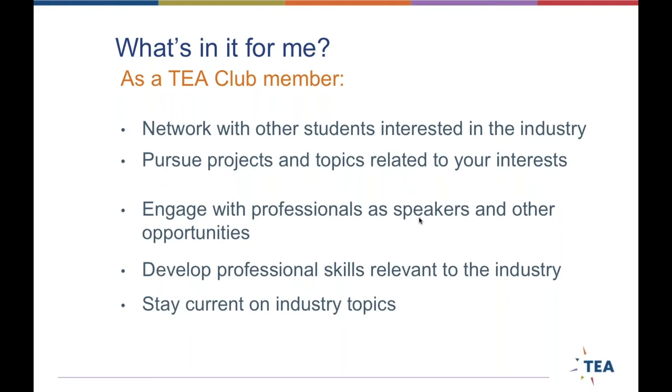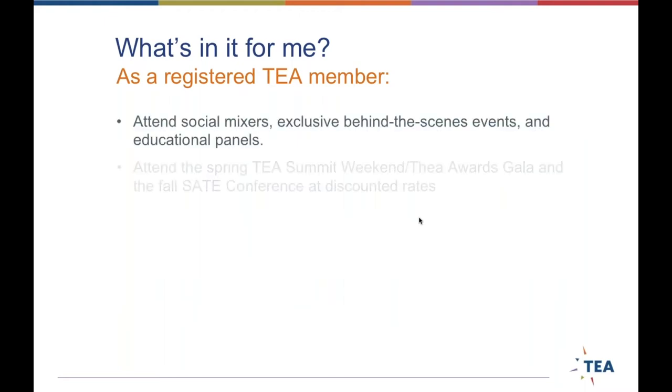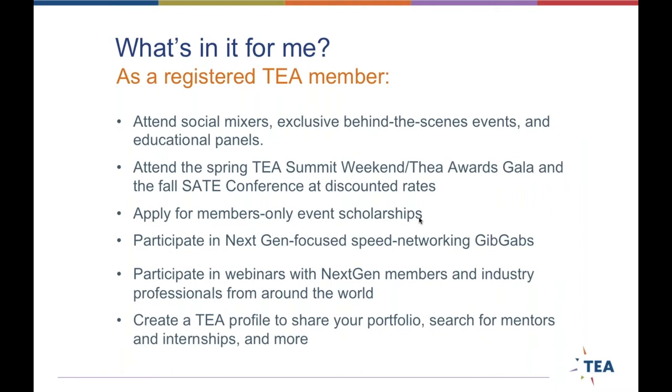As a NextGen club member, you have the opportunity to network with other students and work on projects collectively within your clubs that you can share with the larger TEA population. You can invite professionals to come speak at your schools and work together to develop professional skills. As a registered TEA member, you get discounts to all TEA events, access to those events, and can apply for members-only event scholarships. We have a great event twice a year called GibGab, which is speed networking — a lot of people have gotten jobs out of those.